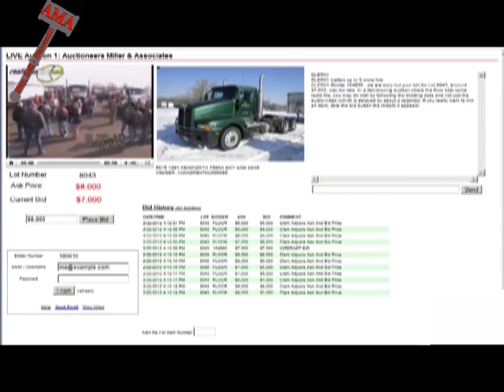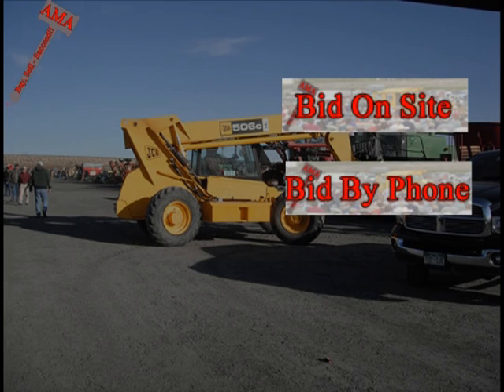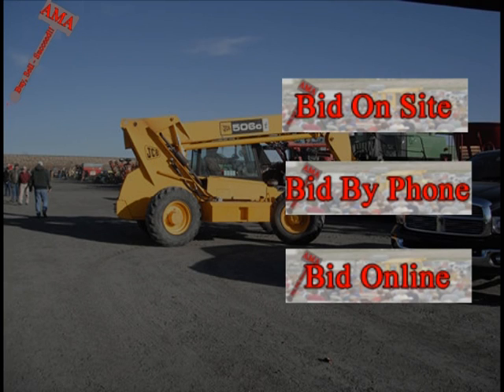All AMA auctions are conducted as live auctions with real-time bidding to the chant of an auctioneer. Buyers have the ability to participate in AMA auctions either on-site, over the phone, or by using our online bidding tools. Not all AMA auctions have online bidding, and most of our auctions offer only a portion of the items with online bidding capabilities.